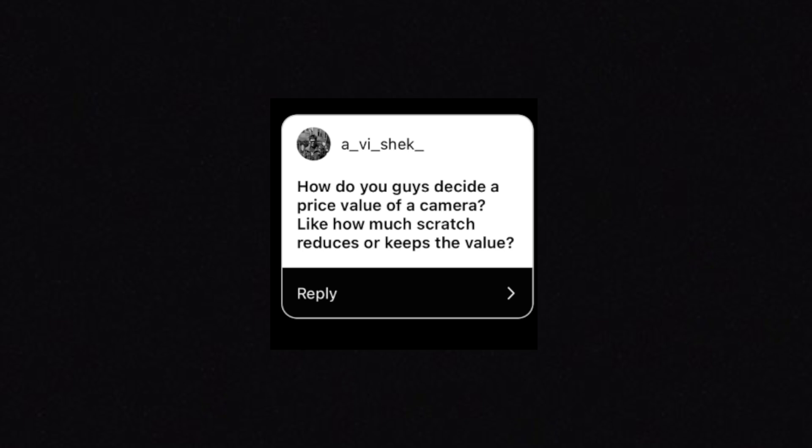AVShek asks: how do you guys decide the price value of a camera? Like how much do scratches reduce the price or keep the value? Well, that's what I do at the store — choosing prices is a big part of my job and it's an ongoing process. It depends a lot on the value of the item. High value items, issues tend to affect the value more. Scratches on a Leica lens will result in a bigger price drop than scratches on something from Tokina. We do have some base amounts we change for scratches.